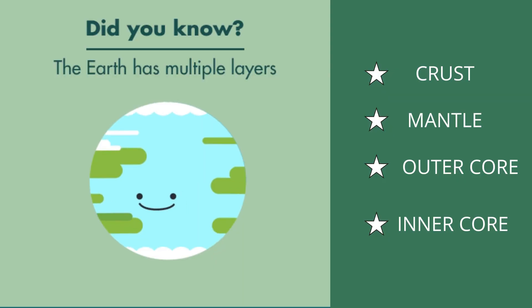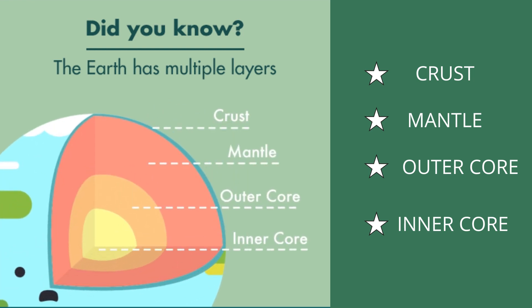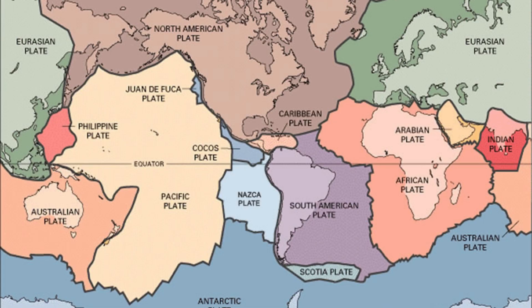The Earth has four major layers: the inner core, outer core, mantle, and crust. The crust and the top of the mantle make up a thin skin on the surface of our planet.